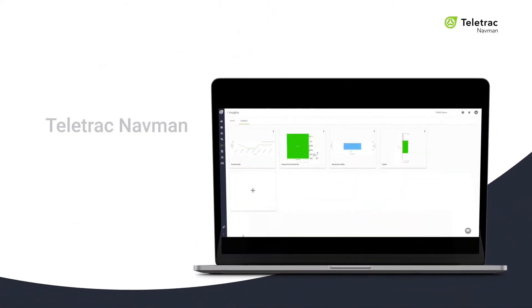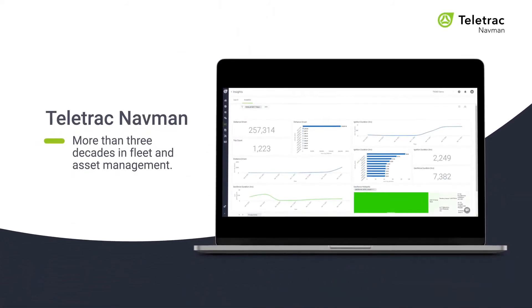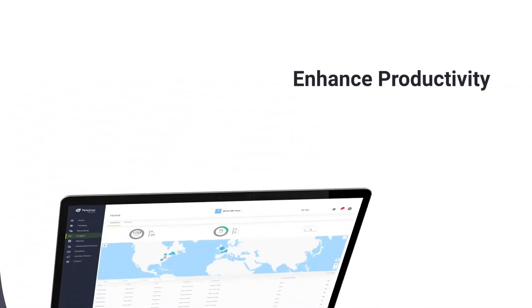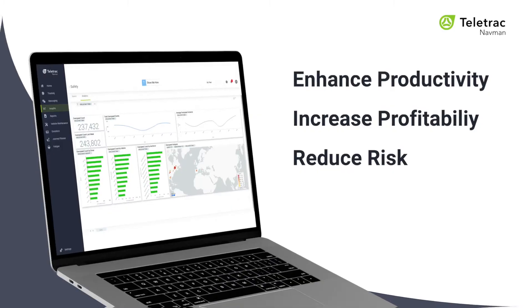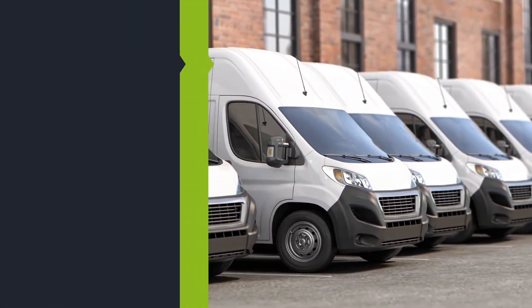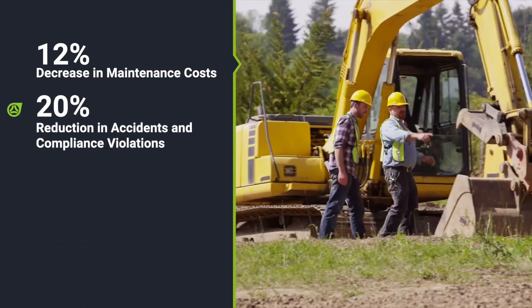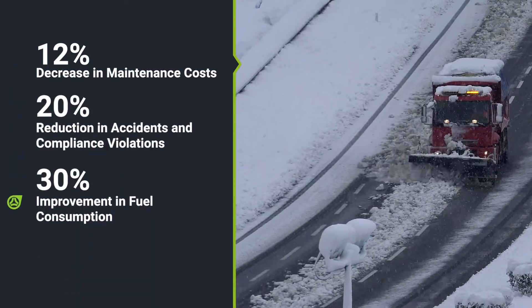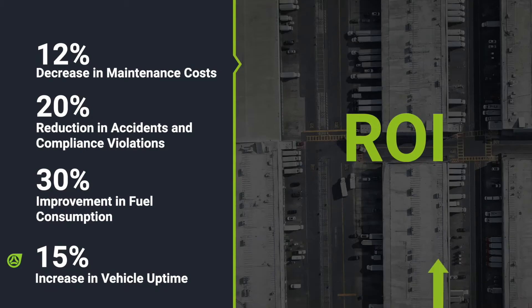After more than three decades in fleet and asset management, Teletrack Navmin solutions have helped fleet businesses enhance productivity, increase profitability, and reduce risk to drive past their competition. Companies and industries from local delivery and long-haul freight, to construction and general services and everything in between have seen dramatic improvements in the ROI of their mobile assets.